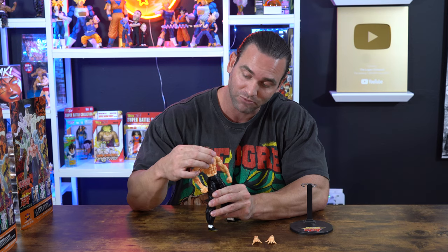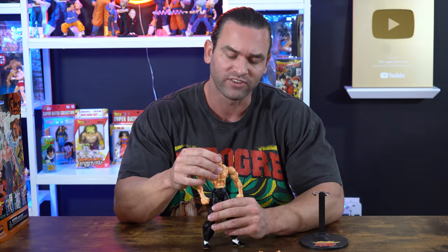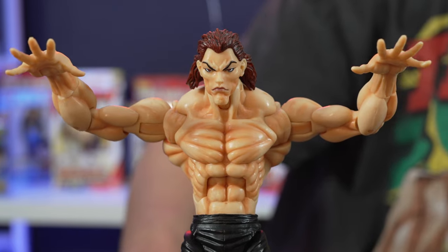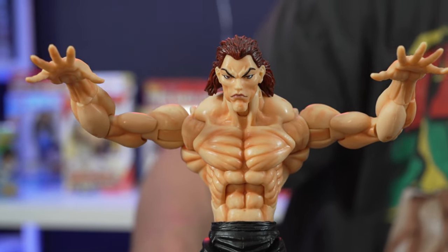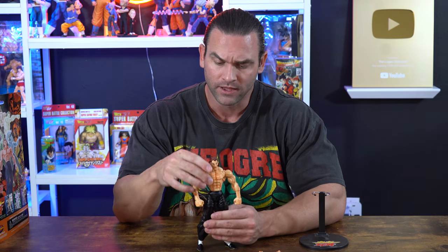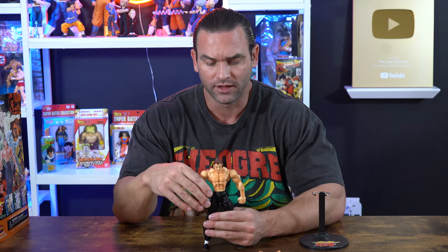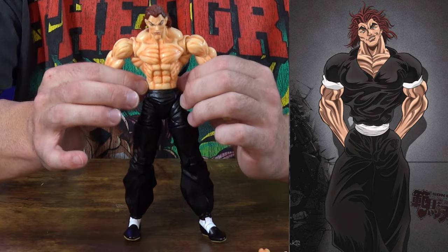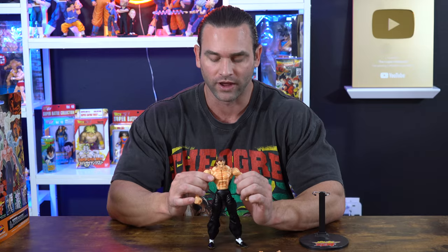His facial features are captured almost like a younger Yujiro from the early stages of the manga and anime, and they captured his face very well. I'm very impressed. His eyes are red, just like from the original Baki the Grappler anime, so that's accurate. His pants are the only thing that are not accurate — it didn't come with the sash. It's only black pants, and I wish it came with the white sash belt around his waist.